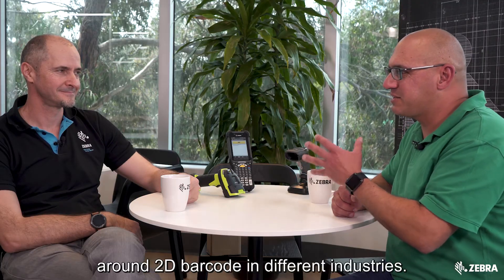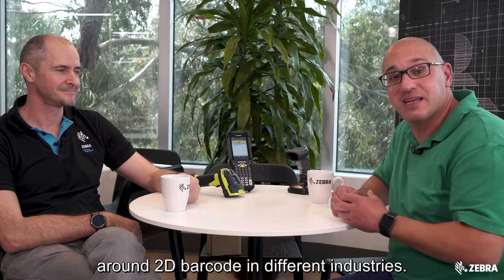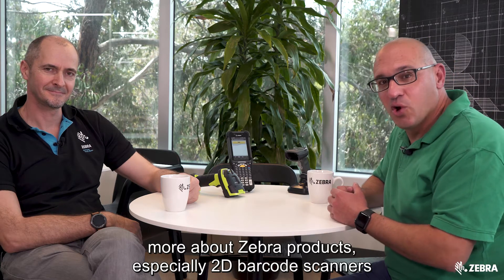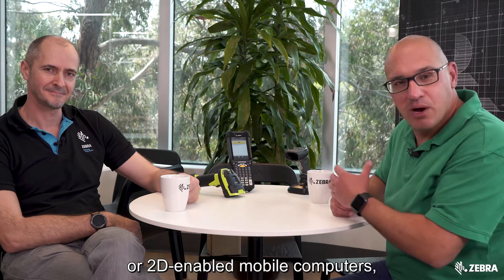Thanks Dan for that great explanation around 2D barcodes in different industries. If you want to find out more about Zebra products, especially 2D barcode scanners or 2D-enabled mobile computers, just visit them online at Zebra.com.